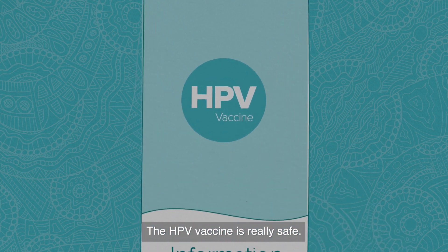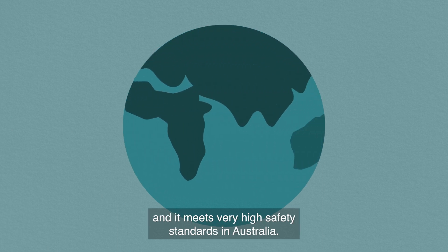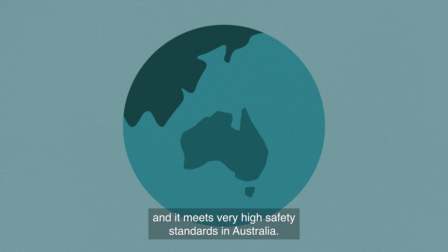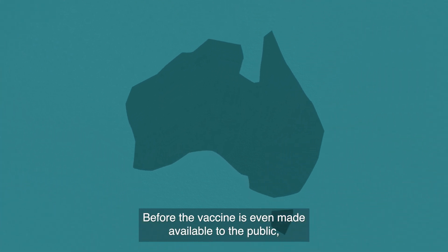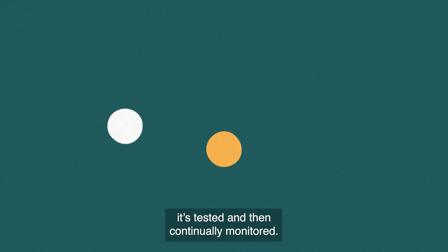The HPV vaccine is really safe. Millions of doses have been given around the world and it meets very high safety standards in Australia. Before the vaccine is even made available to the public, it's tested and then continually monitored.